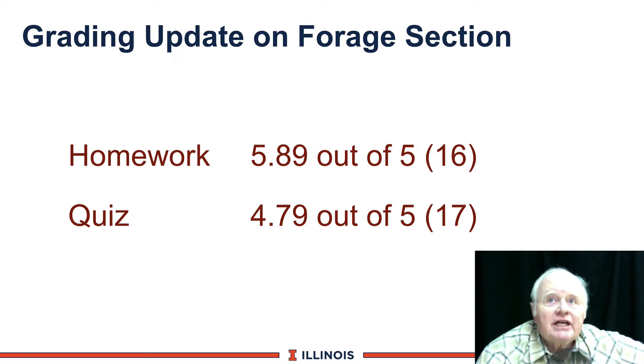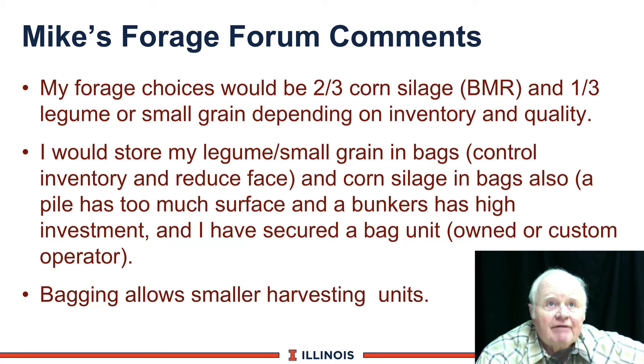We had a really good session on forages. I thought it was straightforward, and a lot of you did very well. The homework average is almost six out of 16, and they're still coming in as we tape this. The quiz was also quite good. Our benchmark is averaging 5.5 on homework and 4.5 on the quiz, and we've done well on these averages.